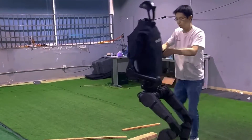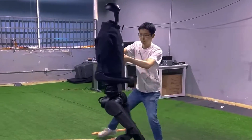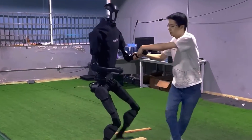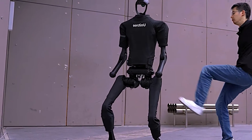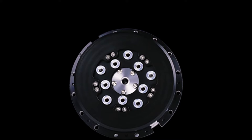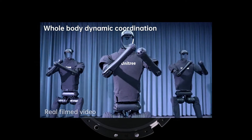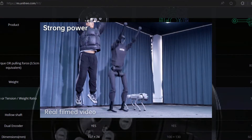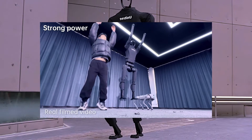The H1 is the first universal humanoid robot developed by Unitree, a Chinese company that specializes in legged robots. Unitree was founded in 2016 by a group of robotics enthusiasts from Zhuzhan University and has since grown to become one of the leading players in the field. Unitree's mission is to make legged robots as common and affordable as smartphones, and to bring them to various applications such as entertainment, education, research, and industry.